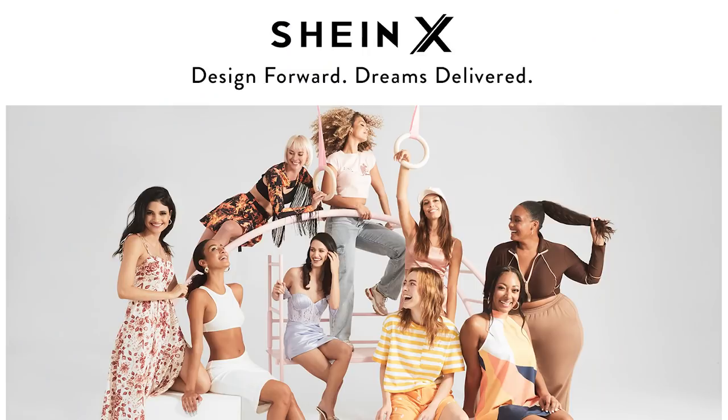This time I bought pieces from Shein X, which is like a program they have where they work with indie designers. So the designers can create the pieces, and then Shein does the manufacturing, the selling, and the marketing. And in the end, they split the profits. So it's a great way to support upcoming indie designers.